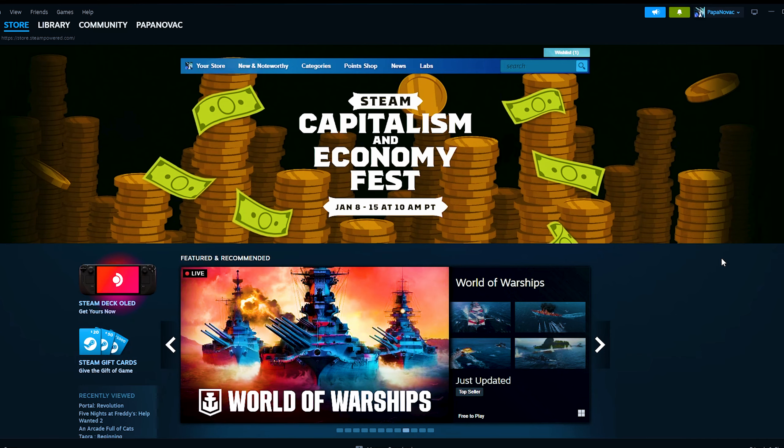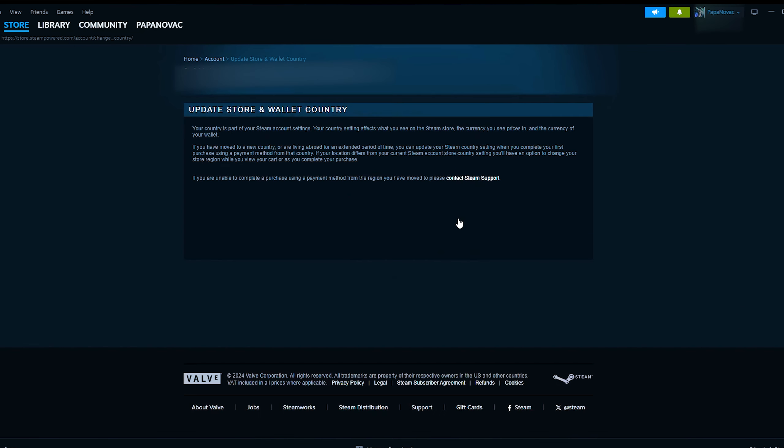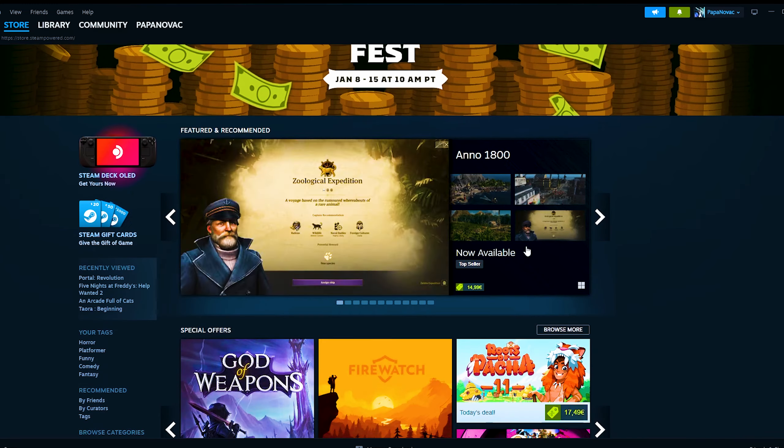After launching Steam, click on your username in the top right corner and select Account Details. Click Update Store Country. Once you click it, you'll see this message. Go to the store and find the game you want to buy.